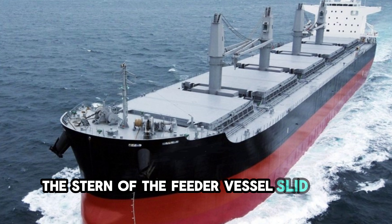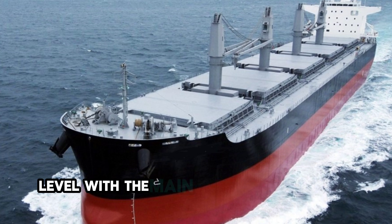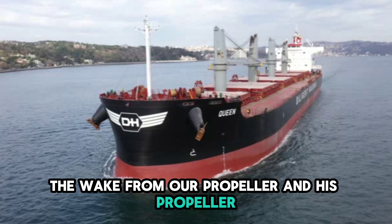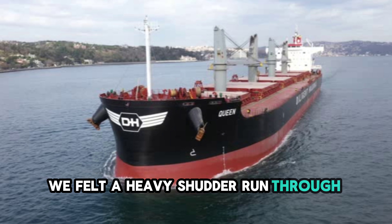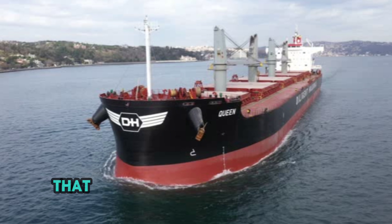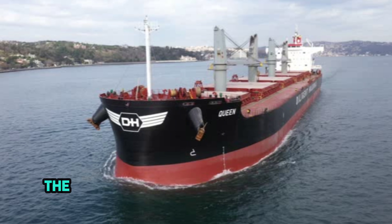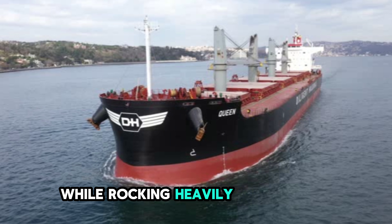The stern of the feeder vessel slid past our stern. I watched the water between us. It churned white and angry, level with the main deck of the smaller ship. The wake from our propeller and his propeller mixed in a chaotic turbulence. We felt a heavy shudder run through the ship, a lateral vibration that rattled the coffee cups on the chart table. That was the suction breaking as the ships cleared each other. Midships, the pilot said. Dead slow ahead. The container ship was now astern of us, rocking heavily in our wash.